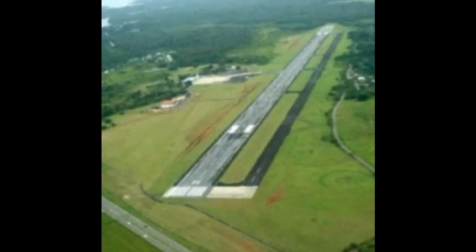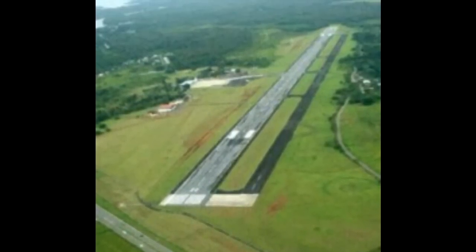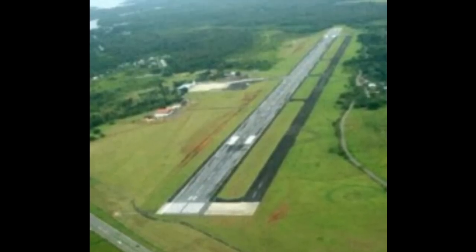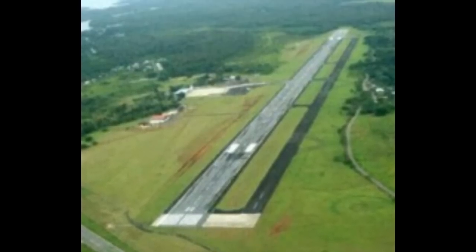Enrique Malek International Airport is an international airport located in the city of David, Chiriquí, in the Republic of Panama. It was first built in 1941 as part of an agreement between the U.S. and Panama on defense sites to defend the Panama Canal from the Axis threat.